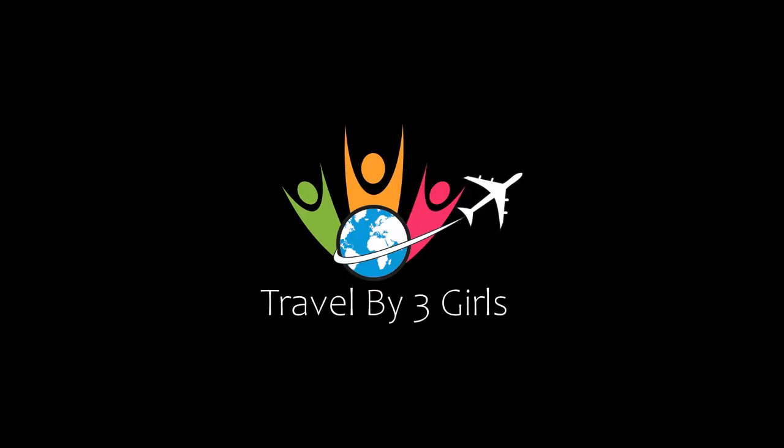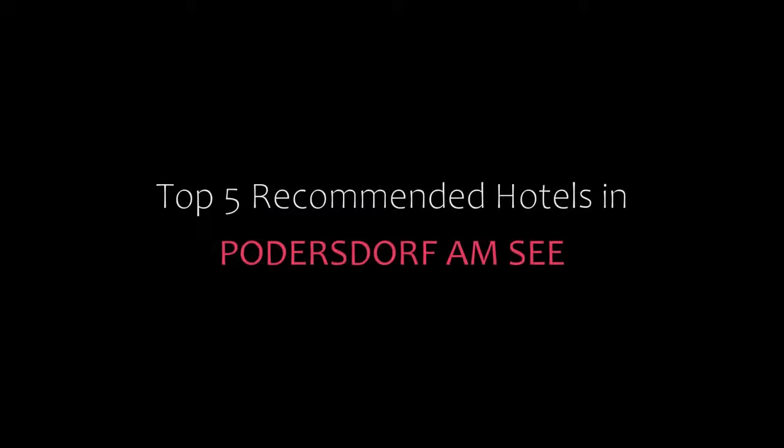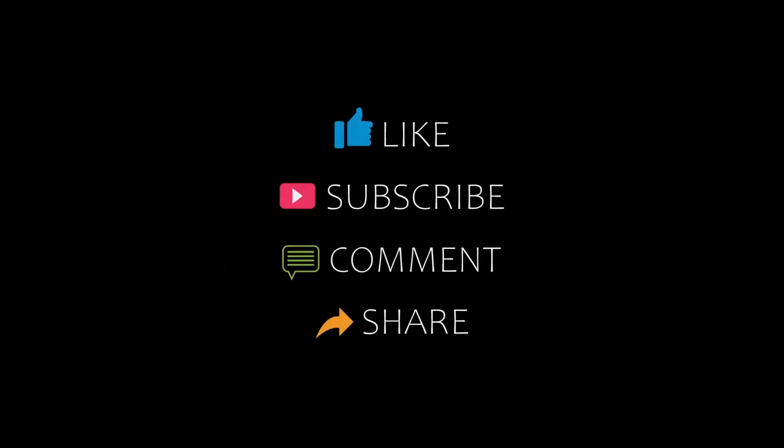Hello everyone, welcome back to my channel and now you are watching a new video of Top Recommended Hotel. Please subscribe to my channel and don't forget to like, share and comment. Let's start the video.